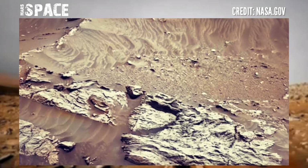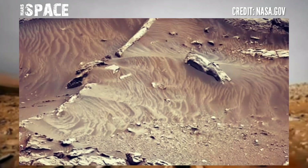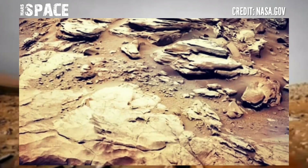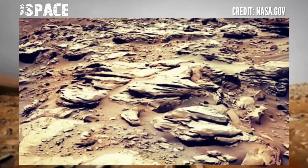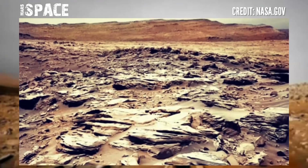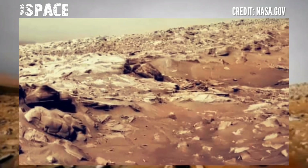Stunning video footage of the Mars surface from NASA's Curiosity rover. The Curiosity rover landed with deliberately machined holes in each wheel to aid in rover navigation, but there are new holes now — punctures, fissures, and tears. The holes in Curiosity's wheels have become a major concern to the mission.